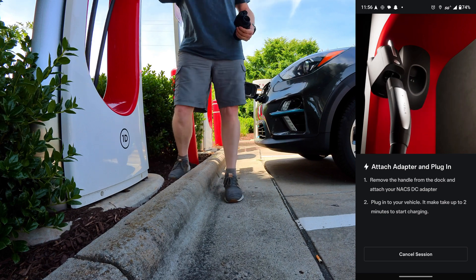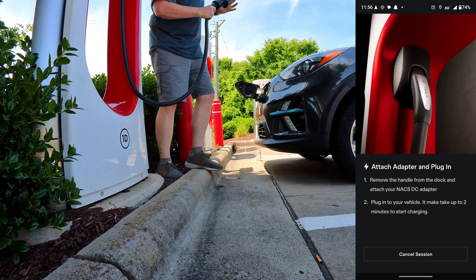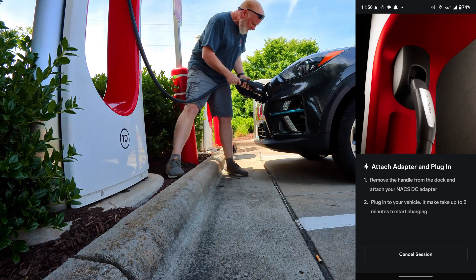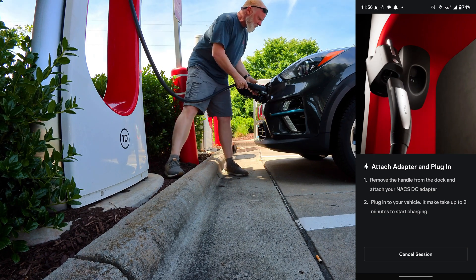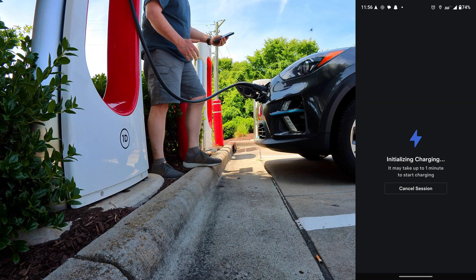All right, let's try it. It turns properly seated. Fingers crossed. Initializing charging — may take up to one minute.